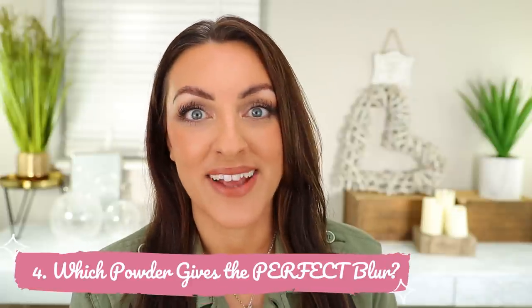Number four, which powder gives the perfect blur? You'll never guess — it's the Pat McGrath under eye blurring powder. Of course you knew; it's right there in the name. This one changed my under eye game. I'd found some concealers I liked, but this powder on top of the Pat McGrath — on top of any concealer — gives incredible results. That combination is blurred, like blurry town.